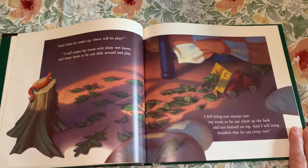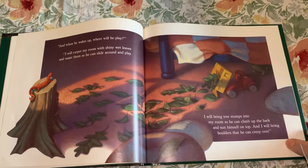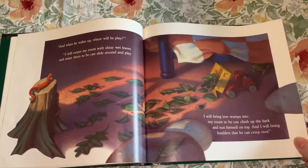"I will carpet my room with shiny wet leaves and water them so he can slide around and play. I will bring tree stumps into my room so he can climb up the bark and sun himself on top, and I will bring boulders that he can creep over."